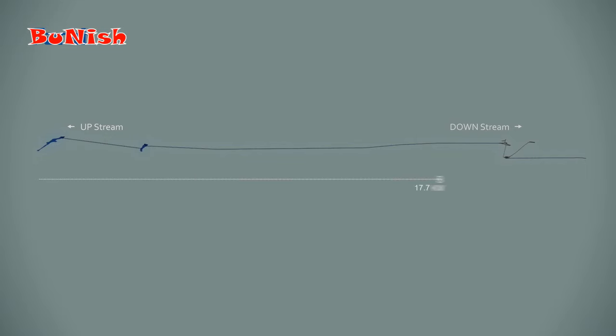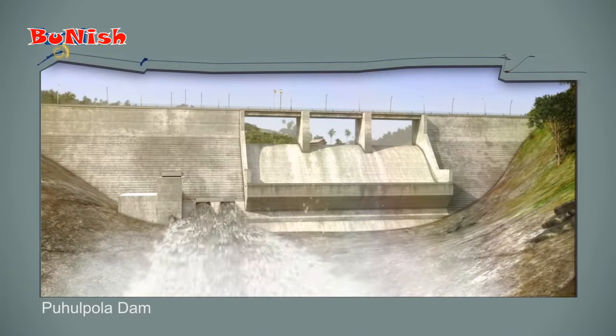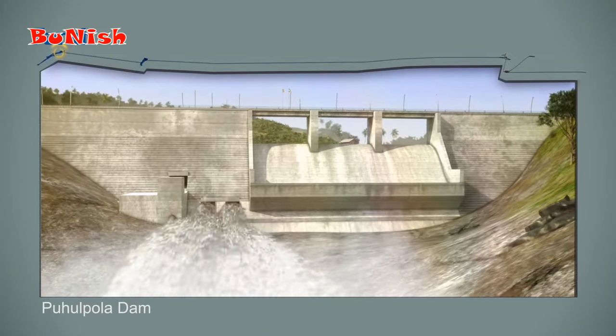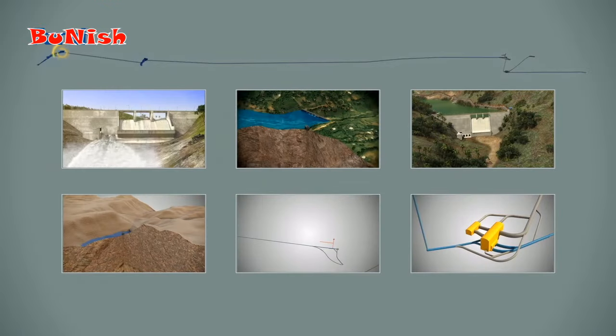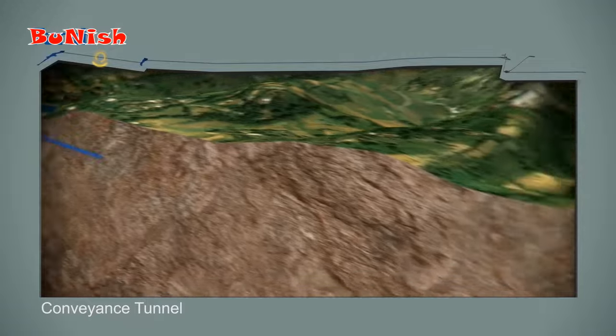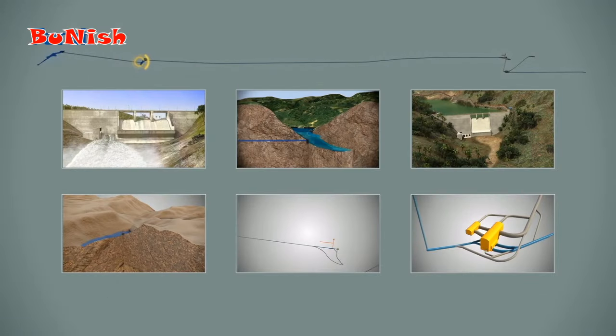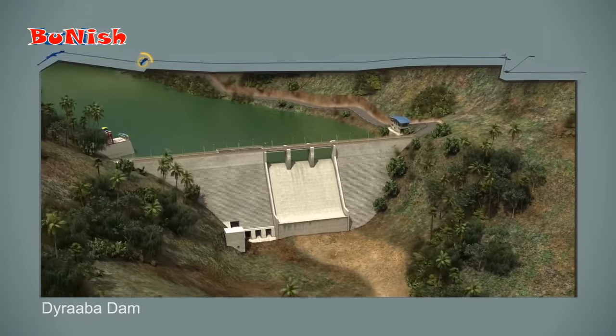The pertinent part of the project includes two roller compacted concrete gravity dams: Volpola dam at Uma Oya River, and Dairaba dam at Mahatitaula River. A 4 km conveyance tunnel transfers water from the first dam to the second one.